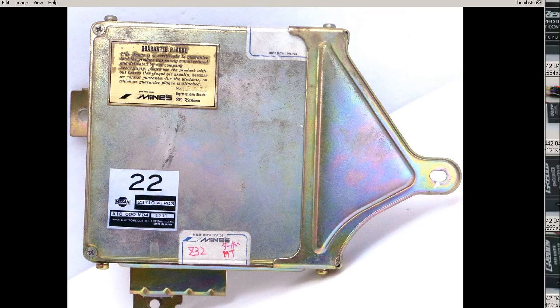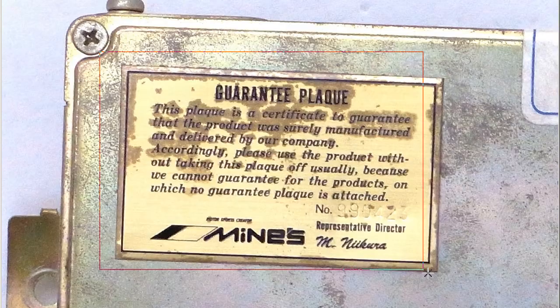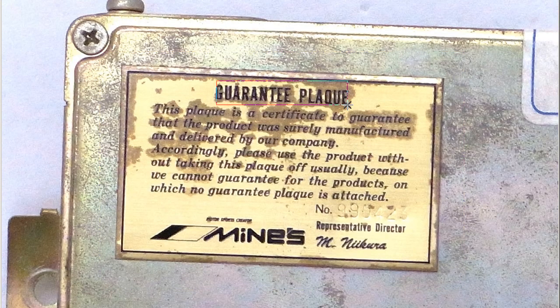Modified by the Minds Company with an EEPROM — Erasable Programmable Read-Only Memory — and then affixed with these plates. The guarantee plaque is a certificate to guarantee that the product was surely manufactured and delivered by their company.